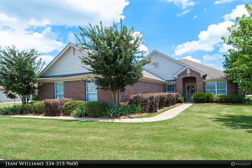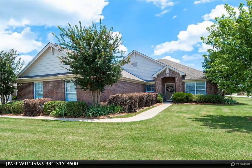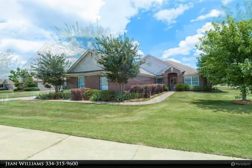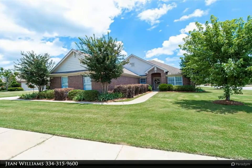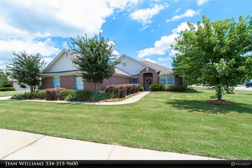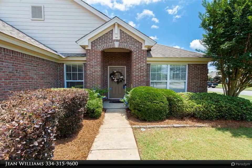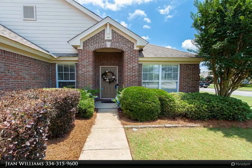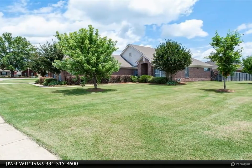This Montgomery Metro Realty property video is presented by Jean Williams. Welcome to 9233 Prentice Court in lovely Deer Creek. This 1,849 square foot house has a lot to offer, like a very open floor plan with a separate living room, dining room, and den. New hardwood floors were added in 2021 to the living room, dining room, den, and hallways.